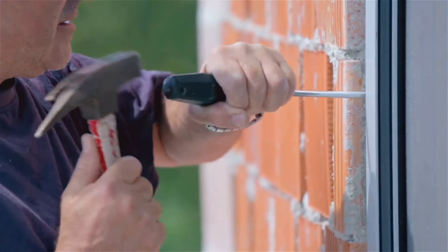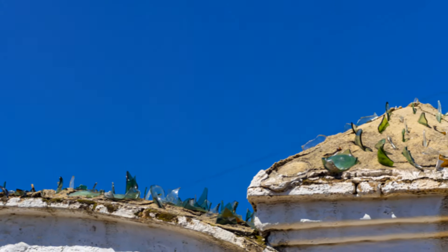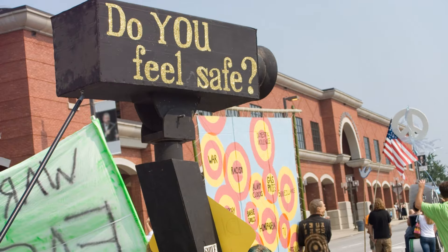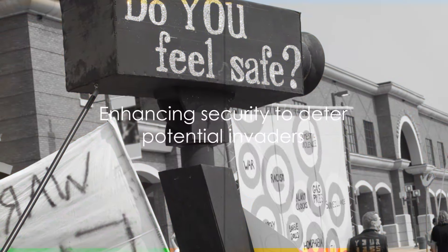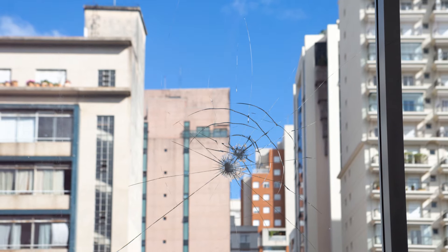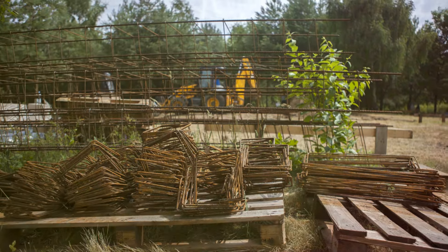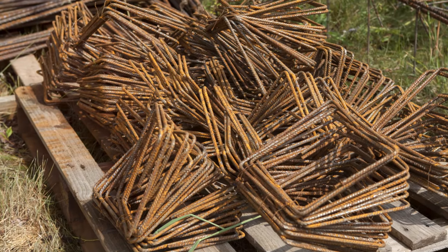One way to reinforce windows is by using security window film. These films are designed to hold the glass together, even when shattered, making it much harder for an intruder to gain entry. But remember, upgrades and reinforcements are not just about making your home impenetrable. They're also about making it appear formidable, to deter potential invaders from even attempting to breach your perimeter. The sight of steel doors, deadbolt locks, and reinforced windows can be intimidating enough to make potential intruders think twice.